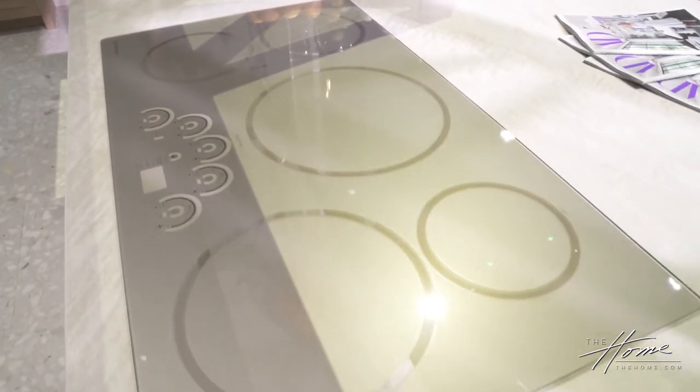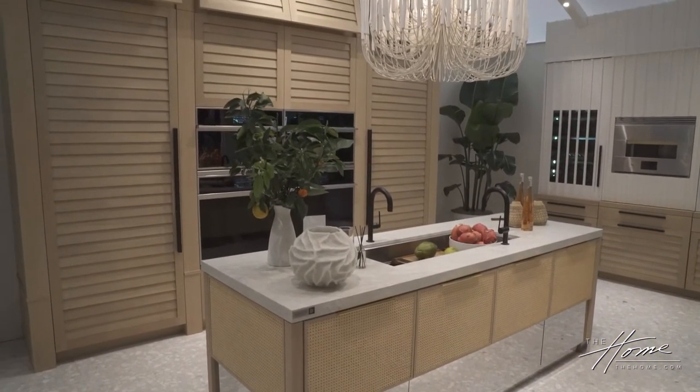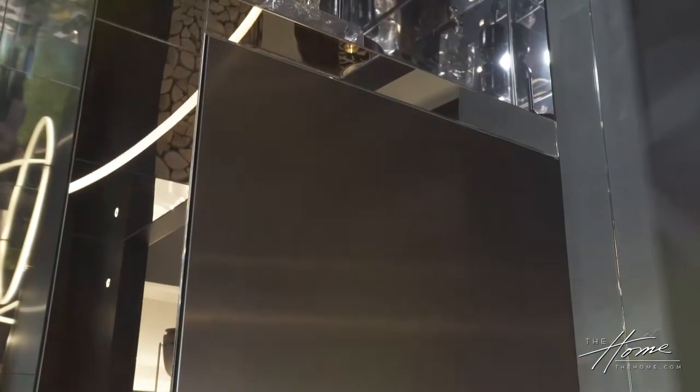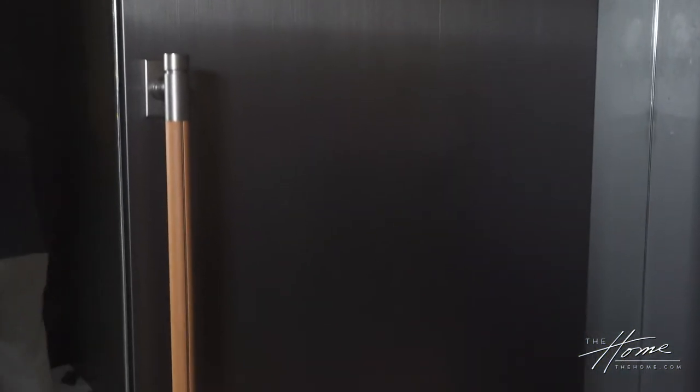We know that our end consumer really wants something that is highly designed by a known designer, and so they just need that one elegant touch that's going to elevate their entire kitchen. Right now we know brass is in — this is another way to introduce brass into the kitchen — and titanium is a totally new finish for us, but we're starting to see warmer, darker tones happening.